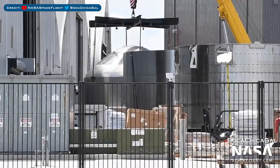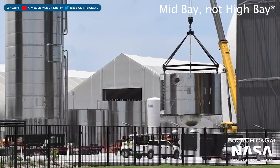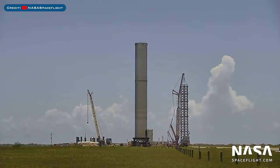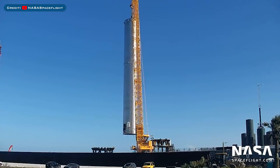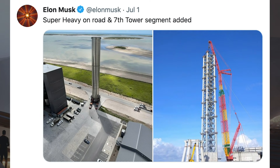A new GSE upper dome stack was sleeved with the bulkhead recently, and the common dome section for Ship 20 was recently lifted into the high bay. Musk posted a tweet early Thursday morning with a picture saying Super Heavy moves tomorrow. Later that day, Super Heavy Booster 3 rolled out to the launch site and was lifted onto the suborbital Pad A launch and test mount. Musk also posted two pictures on Twitter of Booster 3 rolling out and the 7th Integration Tower segment stacked.